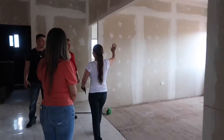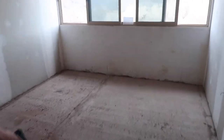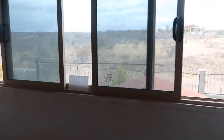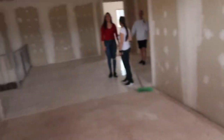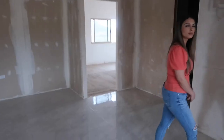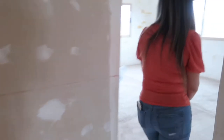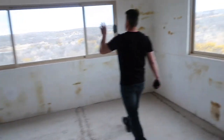This is my dad's office. My dad wants to put a big desk right here, like this. Danny, your dad likes the best and only the best. This room is really cool because it has a view to the lake.